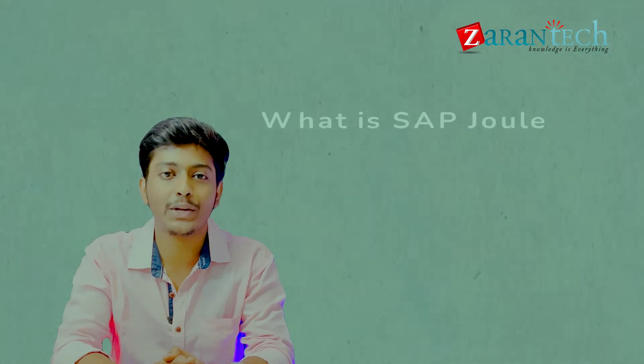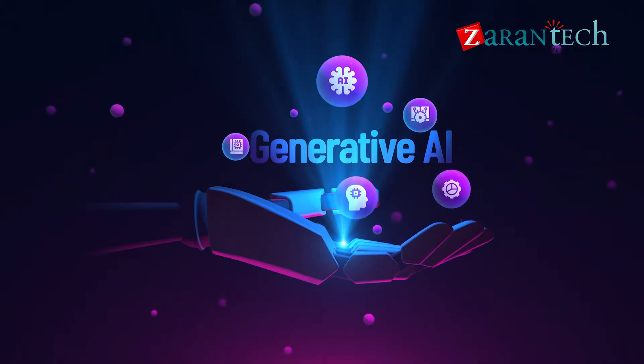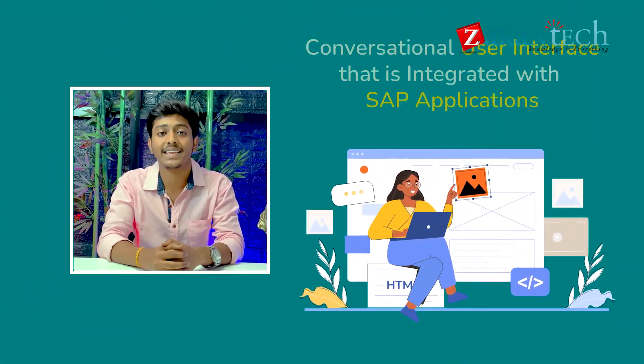Hello folks and welcome to this video on what is SAP Joule by Zarin Tech. SAP Joule is a new generative AI assistant developed by SAP in partnership with big giants like IBM, Google and Microsoft. It is based on generative AI that uses intelligence to change how users interact with SAP's systems and applications by providing them a conversational user interface integrated with SAP applications.